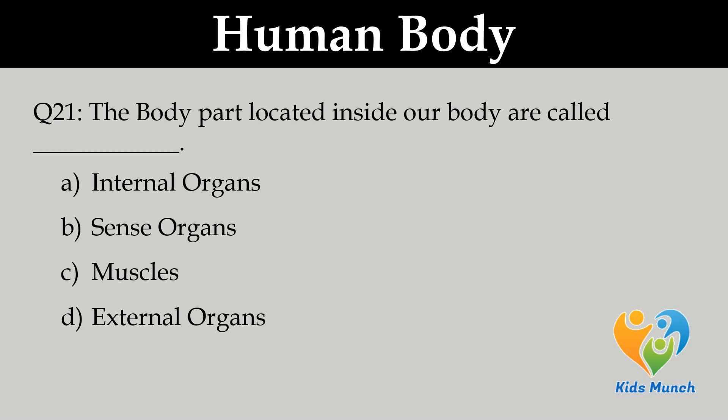The body parts located inside our body are called: Option A. Internal organs, B. Sense organs, C. Muscles, D. External organs.